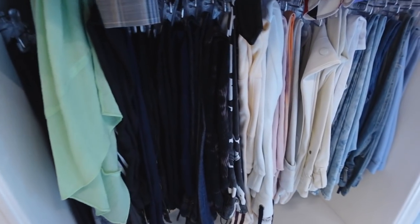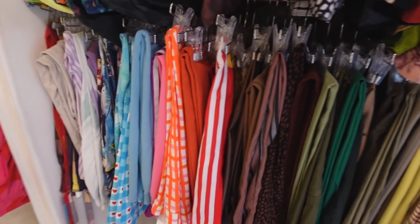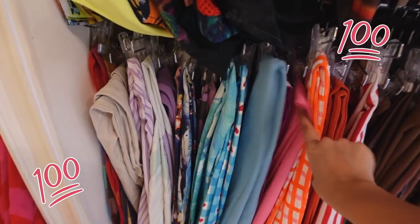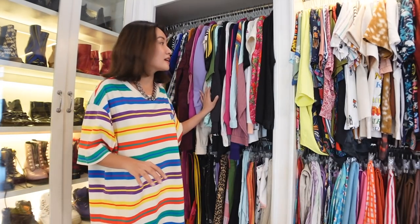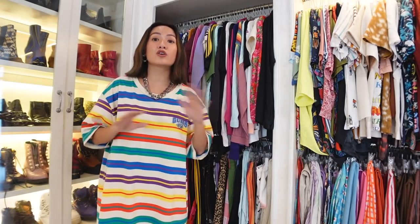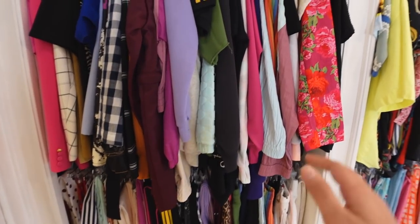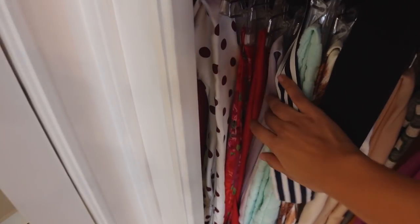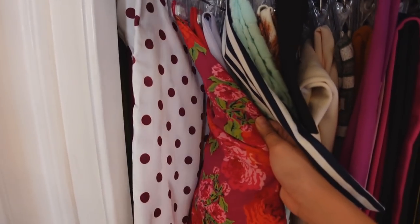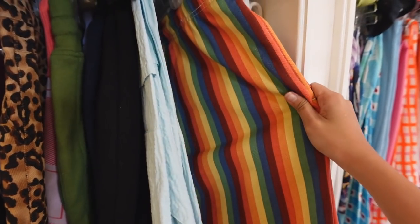This is where I keep all my jeans - I'll be organizing these later and I'll give you a tip on how to keep them from getting messy, because I actually found it online. And this area is where I keep all my co-ords, so everything has a matching piece. It's a bit disorganized now - for example, this blazer has matching pants somewhere here, and this rainbow hoodie has matching bottoms.